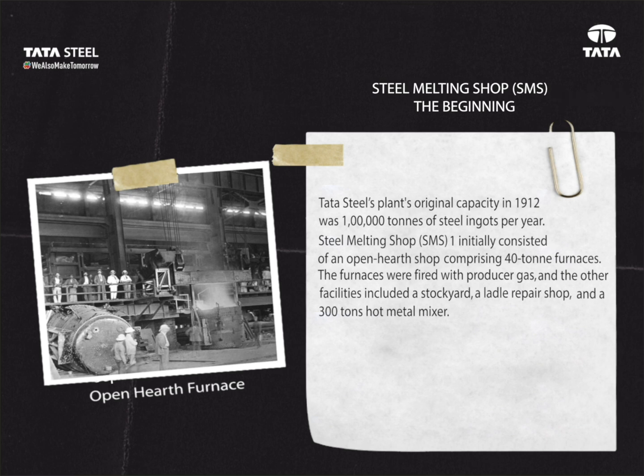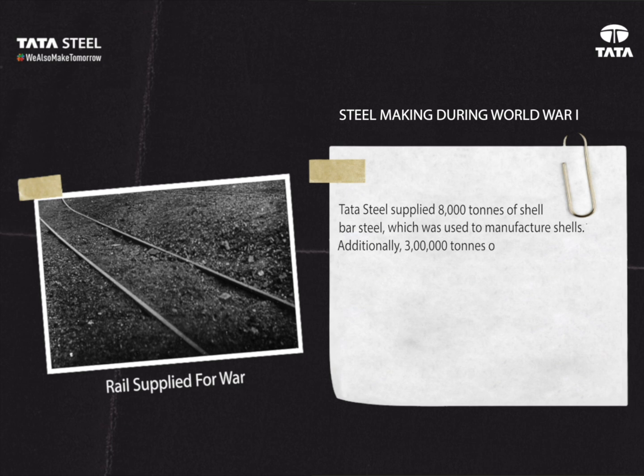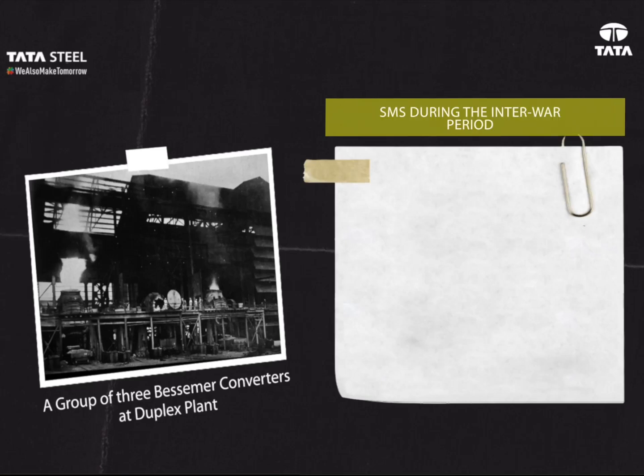Steel making during World War One: Tata Steel supplied 8,000 tons of shell bar steel used to manufacture shells. Additionally, three lakh tons of steel material were provided for laying 1,500 miles of railway lines from 1916 to 1918. Between 75% to 80% of Tata Steel's output was for the war effort, and the Allied victory in the Middle East owes a lot to the steel supplied by Tata Steel.